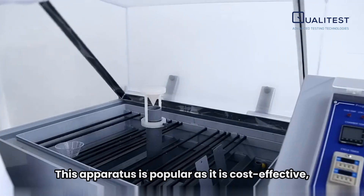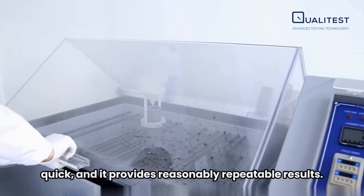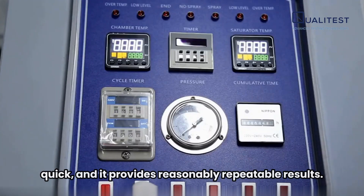This apparatus is popular as it is cost-effective, quick, and it provides reasonably repeatable results.